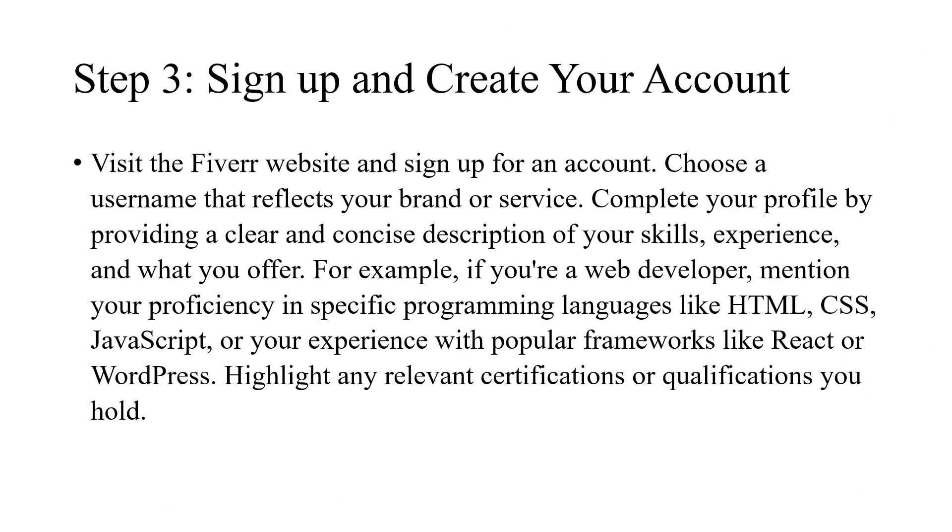Step 3: Sign up and create your account. Visit the Fiverr website and sign up for an account. Choose a username that reflects your brand or service. Complete your profile by providing a clear and concise description of your skills, experience, and what you offer. For example, if you're a web developer, mention your proficiency in specific programming languages like HTML, CSS, JavaScript, or your experience with popular frameworks like React or WordPress. Highlight any relevant certifications or qualifications you hold.